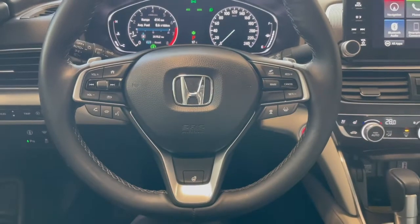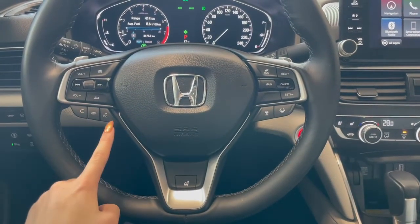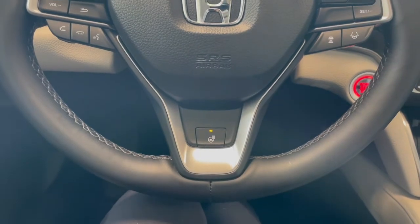Taking a seat in the vehicle and looking at the steering wheel — on the left side we have our audio and phone controls. On the right we have our safety features and cruise controls. Down in the middle there is a button for your heated steering wheel.